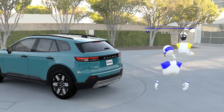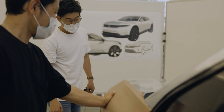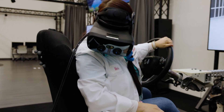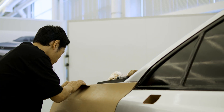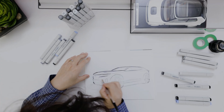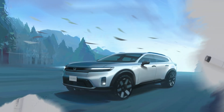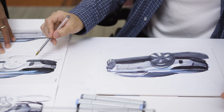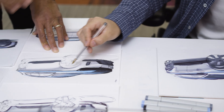We used VR to create a digital design and clay became the verification tool. As we continue to explore data-driven processes, clay modeling remains important and something we will carry forward — continuing to infuse emotion and the human element into Honda design.